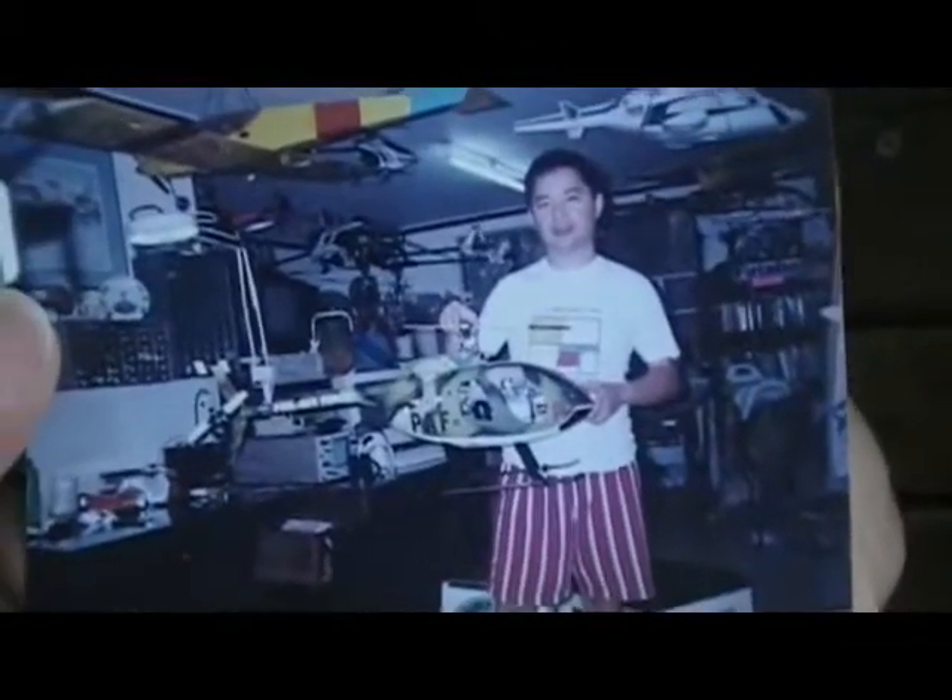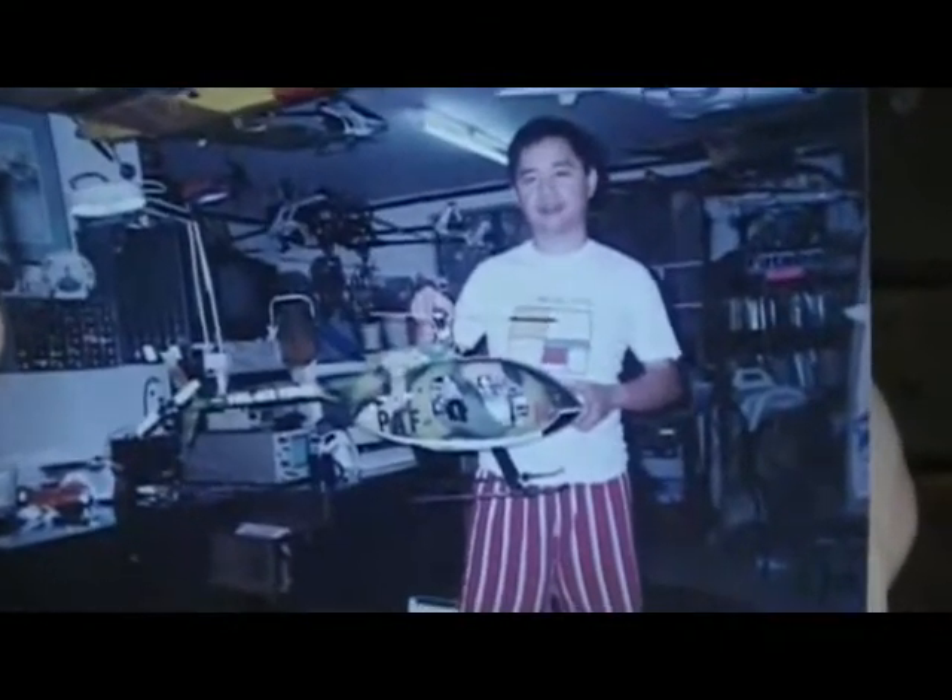This newer one is maybe 1998 or 1999 — my MD-500 there. And there's also my MD-500 and my old RC stuff.